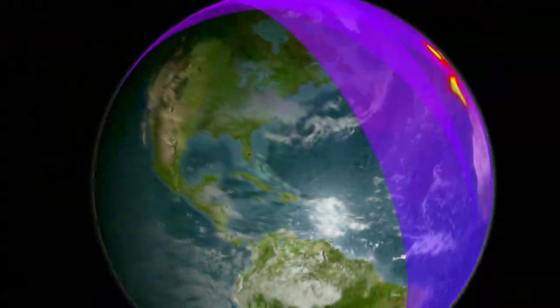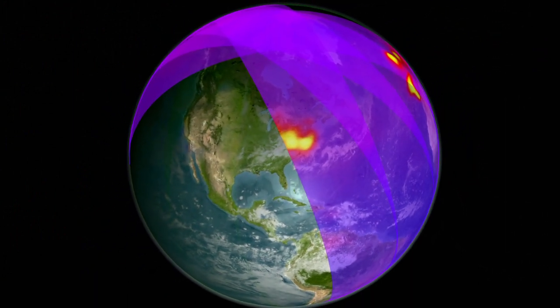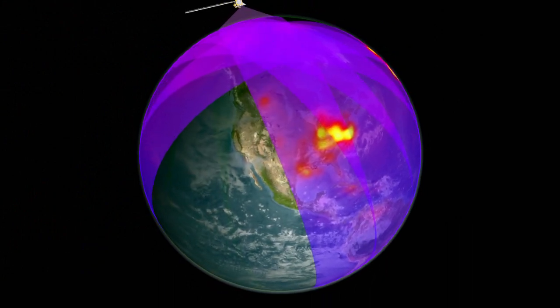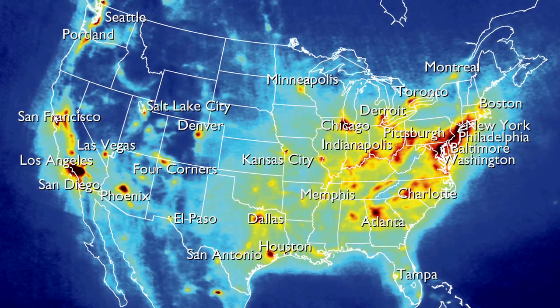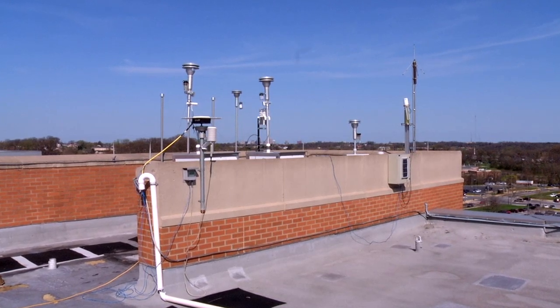NASA is in a unique position to help. Using satellites to track pollutants is the best way to continuously monitor air quality over a broad region. That, however, has its challenges. What we want to understand is the pollution level at the surface, at nose level, where it's impacting people. But the satellite return is for the entire atmosphere, and so trying to understand how much pollution is at the surface versus the rest of the atmosphere is a particular challenge for the satellites. And that's where Discover AQ comes in.